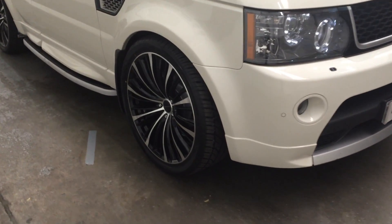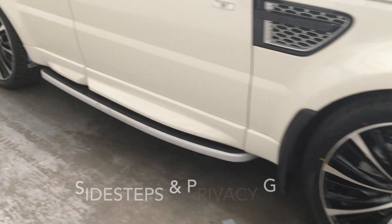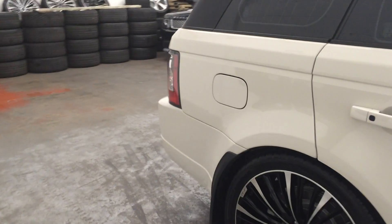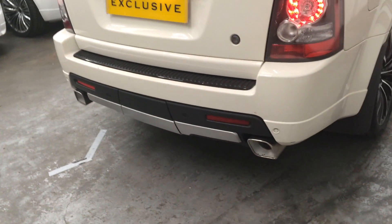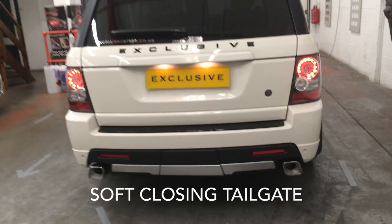This four-wheel drive is running on 22-inch exclusive alloys. It has side steps and privacy glass. This car has covered 62,000 miles and has full service history. At the back we have chrome exhaust finishers, rear parking sensors, and a soft-closing tailgate.